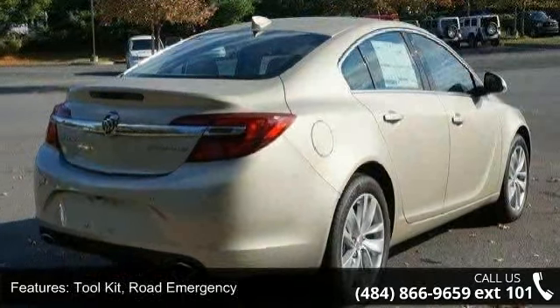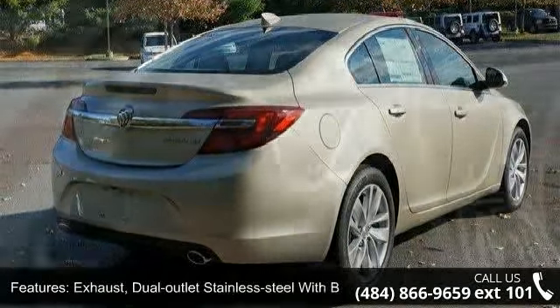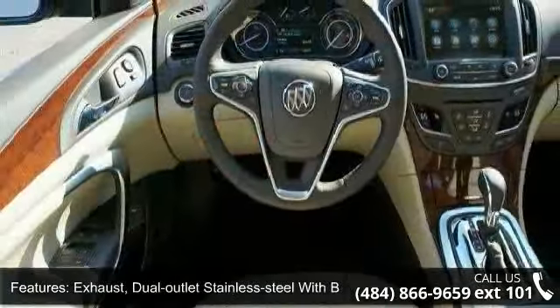Sill plates front bright, fascias front and rear body color and fog lamps, front halogen.